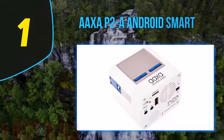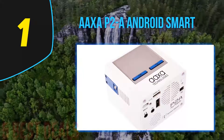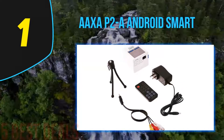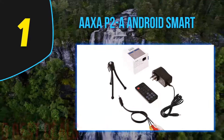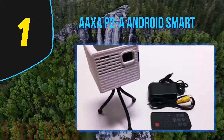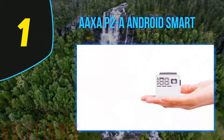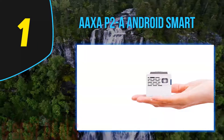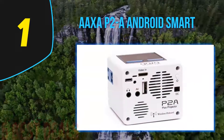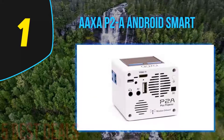Coming in at number one on our list: the AAXA P2A Android Smart projector. If you dislike projectors that display distorted images, this unit supports 1080p resolution to deliver crystal clear viewing, with Android, Wi-Fi, HDMI, and Bluetooth for iPhone, iPad, smartphone, home cinema, gaming, and laptop use. Its versatility is perfect for indoor and outdoor use, including camping, movie watching, business presentations, and football matches.